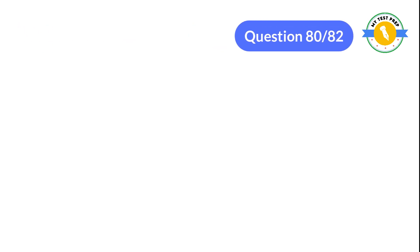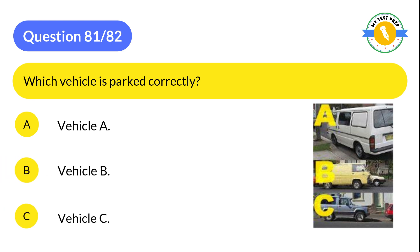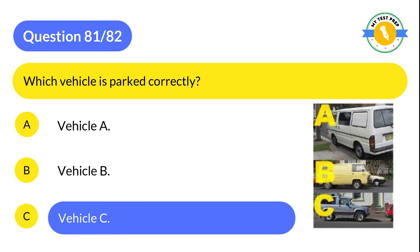Question 81: Which vehicle is parked correctly? A: Vehicle A. B: Vehicle B. C: Vehicle C. The correct answer is C: Vehicle C.